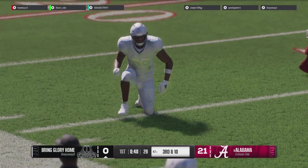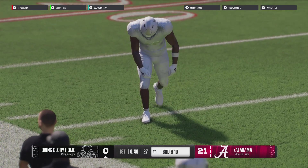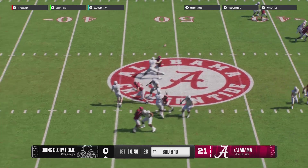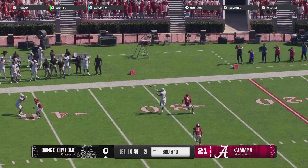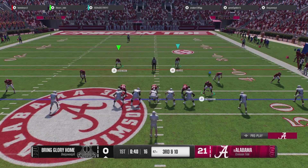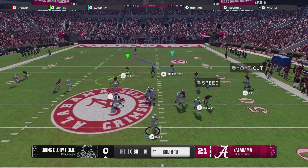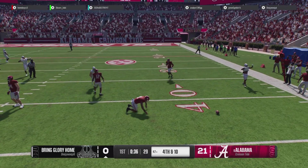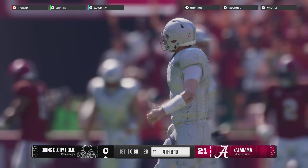He just flat-dropped it. I think he wanted to run before he secured it — you gotta put that one on the receiver. That's a flat-out drop. That's a good throw by the quarterback; that's a catch the receiver needs to make. They line up with some serious work to do if they want to convert this one. On third and long, he has to throw for it.